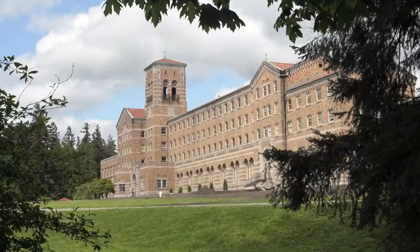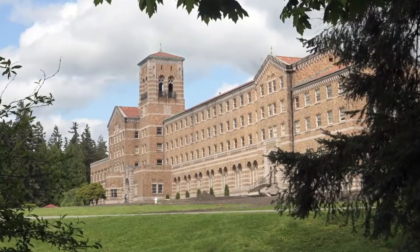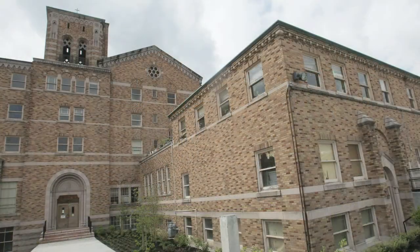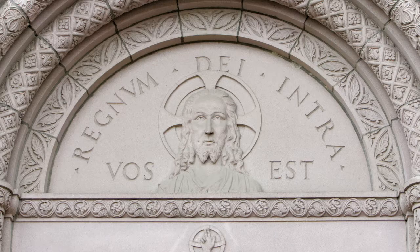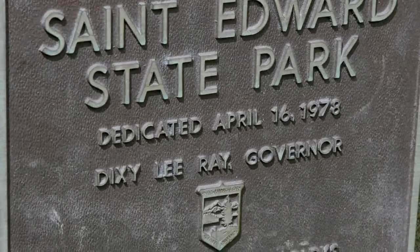The seminary building at St. Edward State Park was used as a seminary for the Sulpician Order of the Catholic Church. It was built in 1932, and it took approximately six months to construct the entire 90,000 square foot building. The park was acquired from the Catholic Church in 1978, signed in order by Dixie Lee Ray to make it a state park.